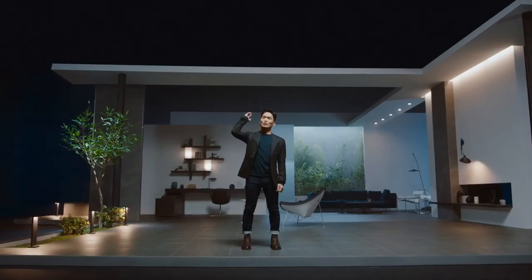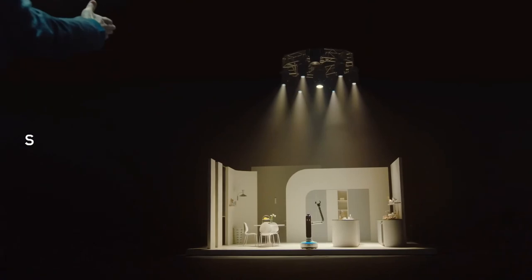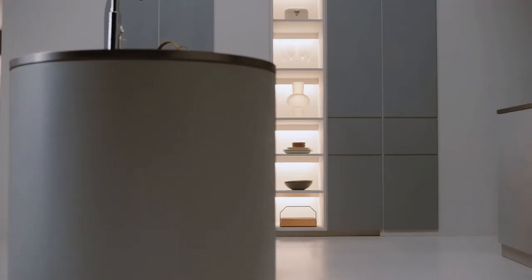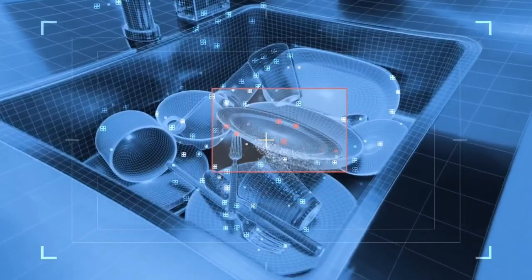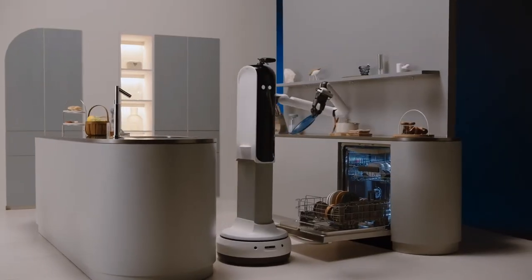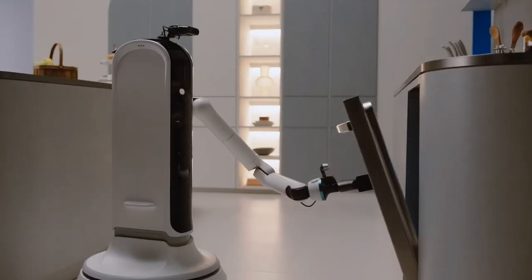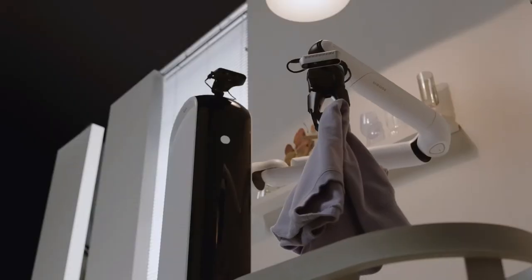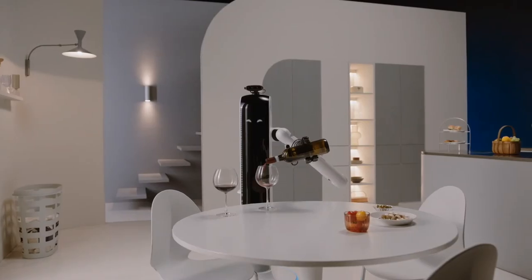Bot Handy, let's show them what you've got. Bot Handy uses AI to understand objects, like a glass cup or ceramic plate, taking note of their shape and materials to work as your trusted partner. Bot Handy can move around and do things like set the table or put away groceries.